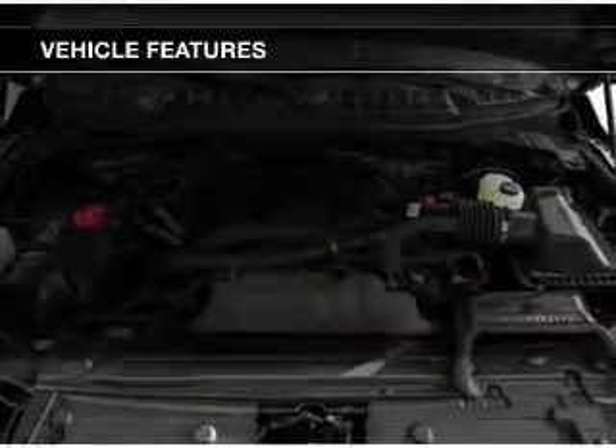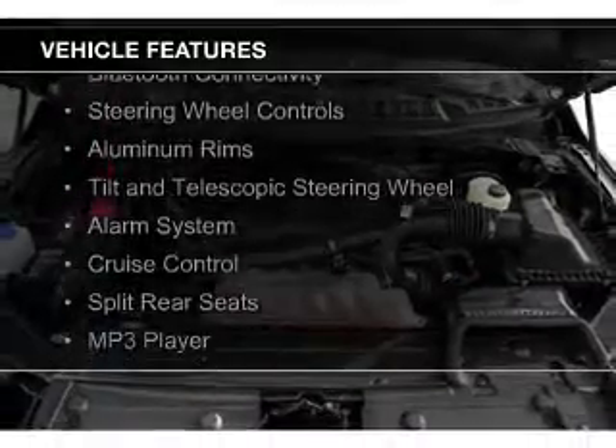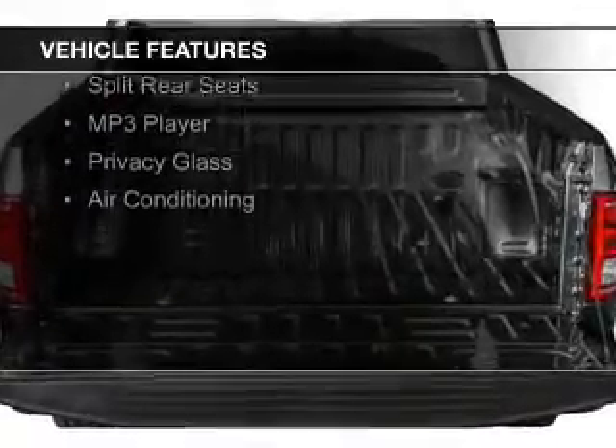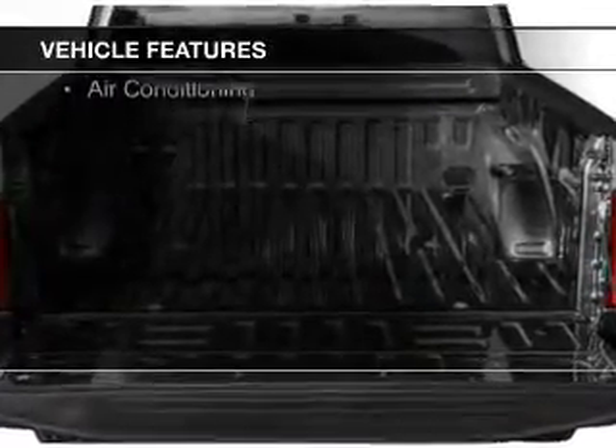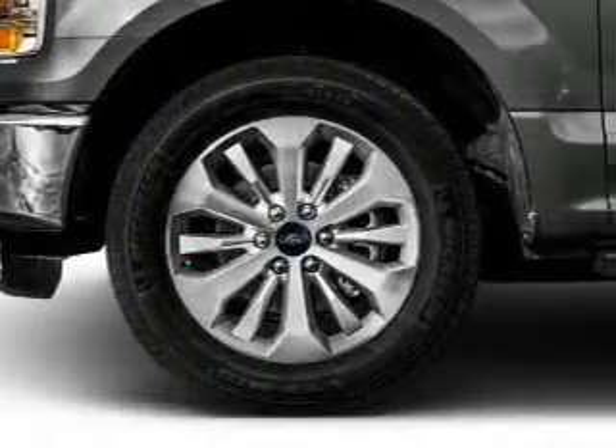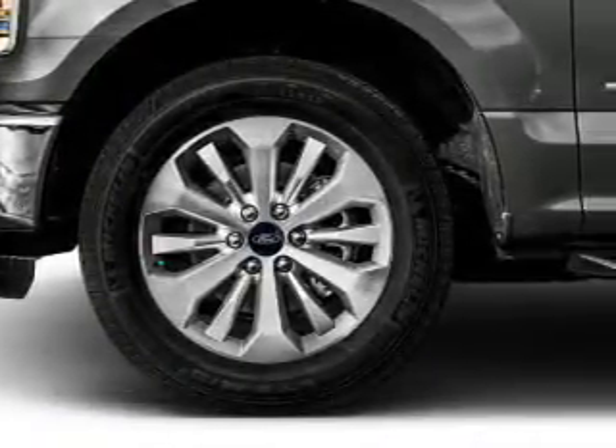The features include Bluetooth connectivity, steering wheel controls, aluminum rims, a tilt and telescopic steering wheel, an alarm system, cruise control, split rear seats, an MP3 player, privacy glass, and air conditioning.